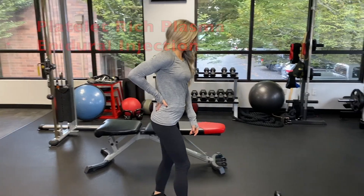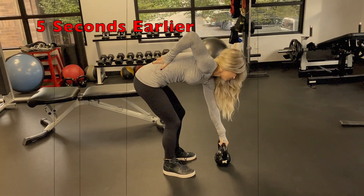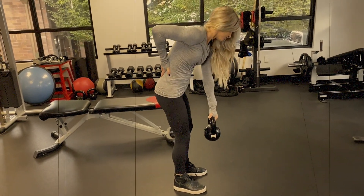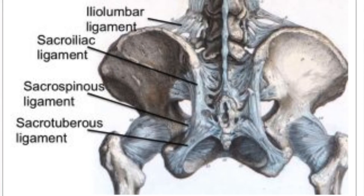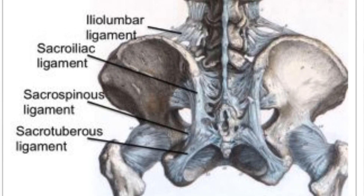Disc herniations can be quite disabling and painful. Often the things that lead up to disc herniation are excessive loads to the disc, which then leads to wear and tear in the outer annulus — the outer layer of the disc. As that tears, it allows for the disc material inside the disc, the nucleus pulposus, to herniate out the back of the disc. We often see this combined with injury to the lumbar ligaments, which then allows for additional stress on the individual disc.